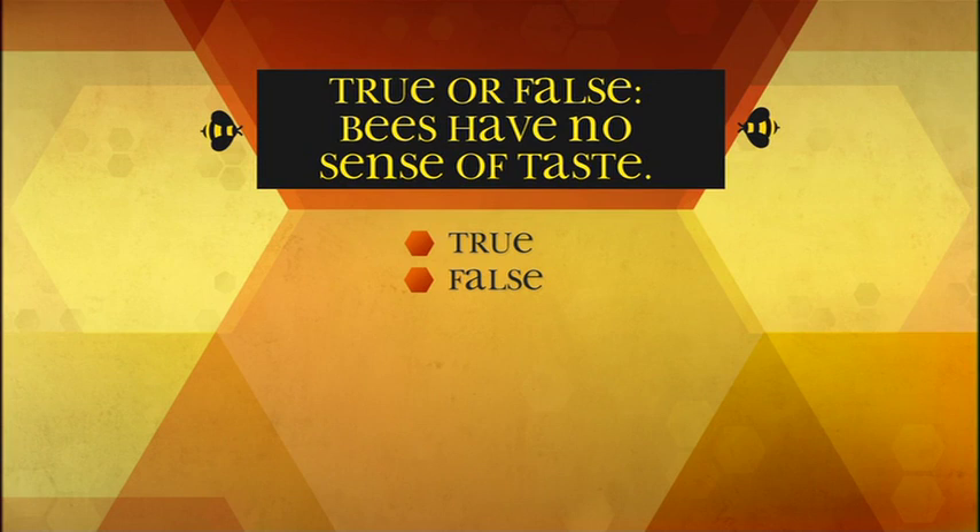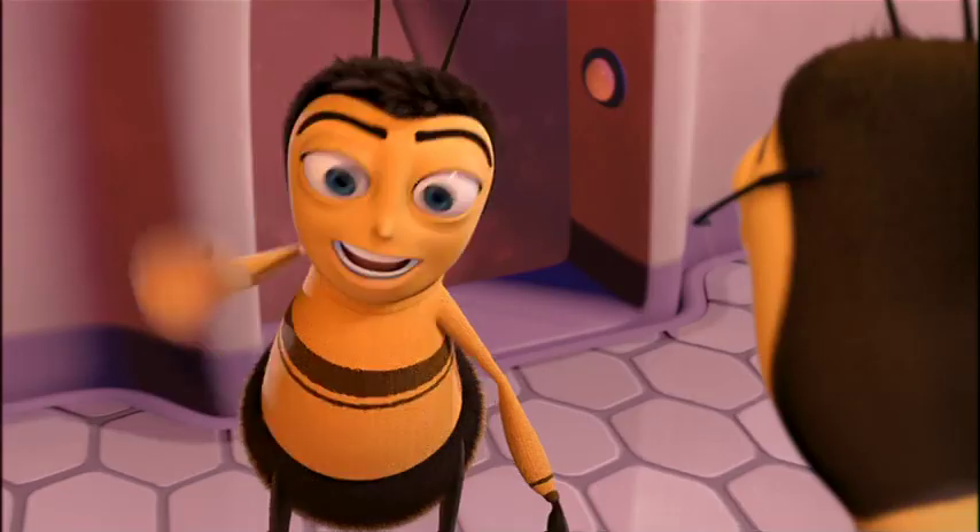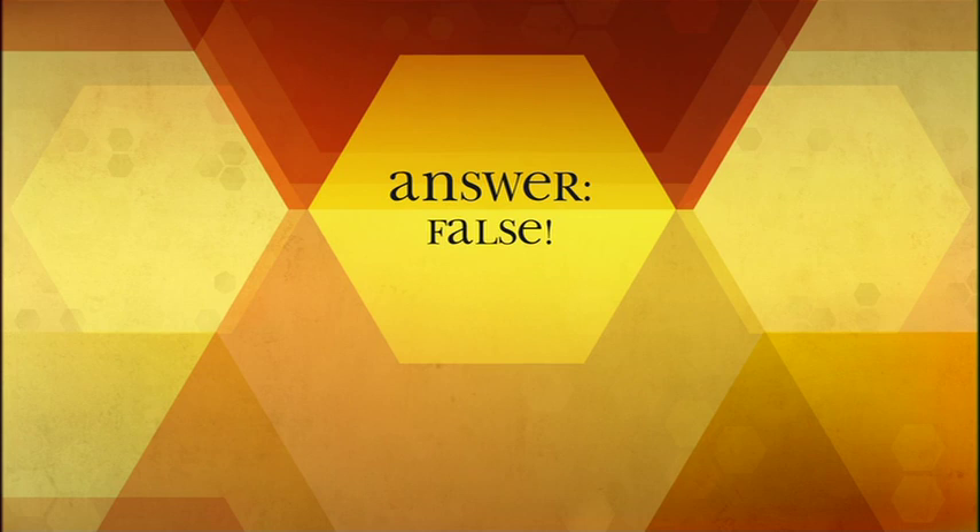True or false: bees have no sense of taste. False — just like humans, bees can tell the difference between sweet, bitter, salty, and sour.